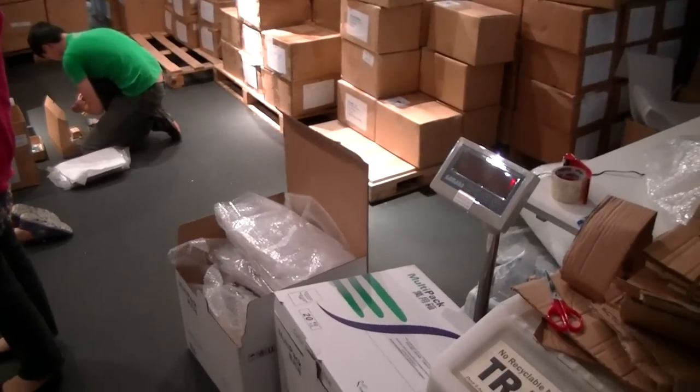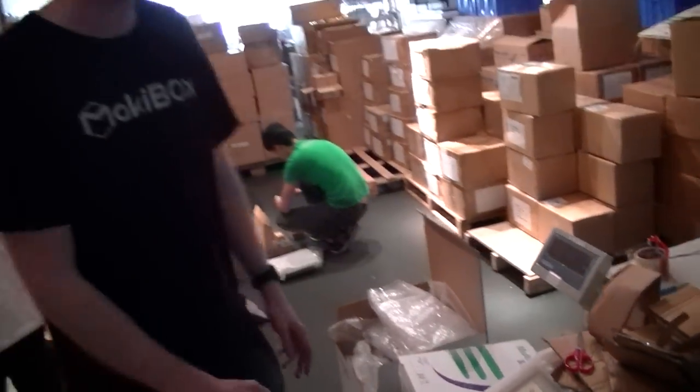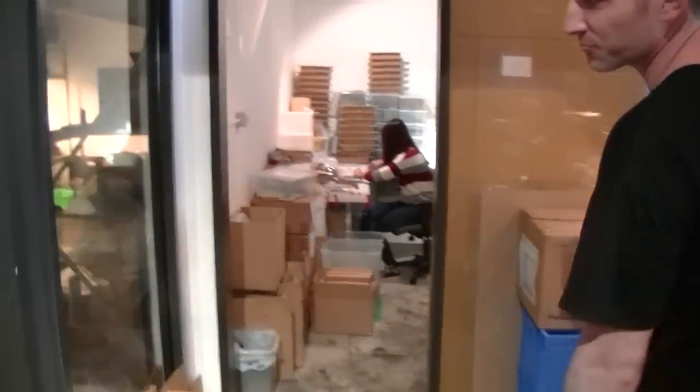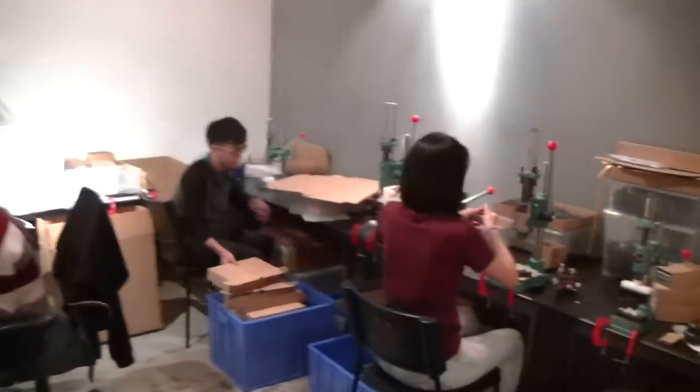This is our shipping and pack-out area, getting everything ready to go. Then over here we've got our assembly and testing room — that's where a lot of the new labor is helping.